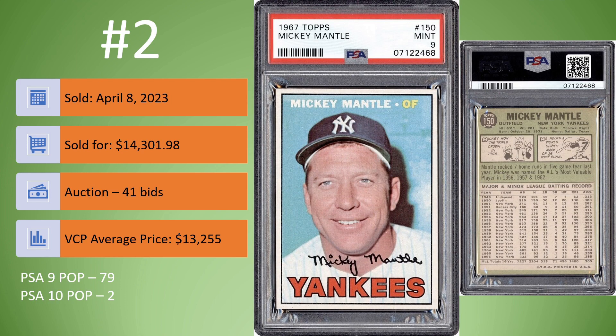Coming in at number 2, we have the 1967 Topps Mickey Mantle in a PSA 9. Older slab. Sold on April 8th for $14,301.98, 41 bids, right around the VCP average price. The front — I don't see anything wrong with it. I think that's deserving of a PSA 9. The back is a little bit faded with some centering issues, but I probably would have had more issues if this was a PSA 10 considering the back. Overall, I think it probably would still meet PSA standards for a PSA 9. In a PSA 9, there are only 79 copies. In a PSA 10, there are only 2.